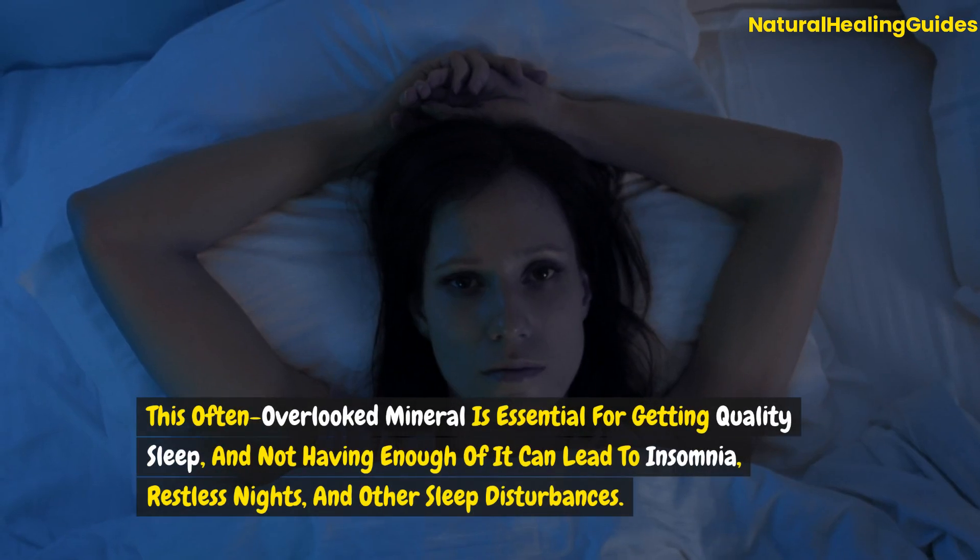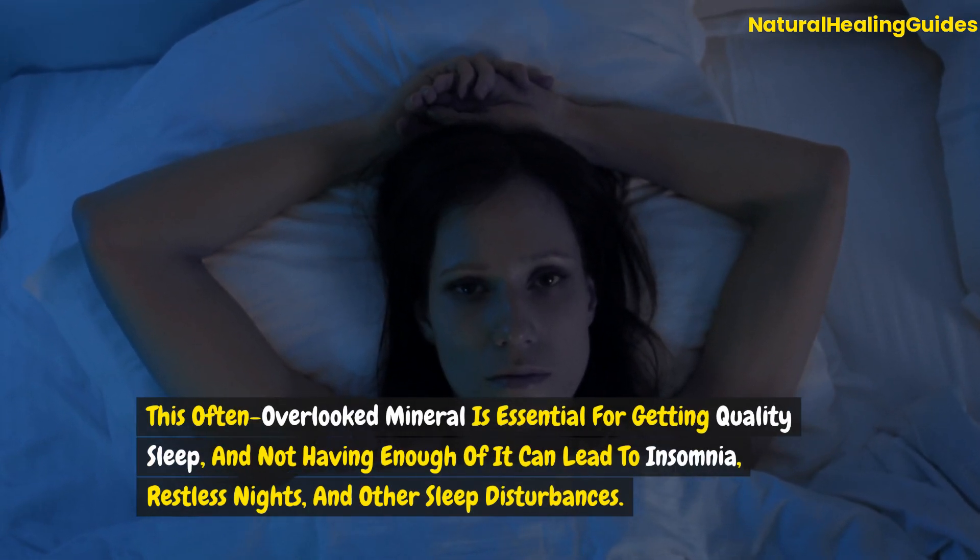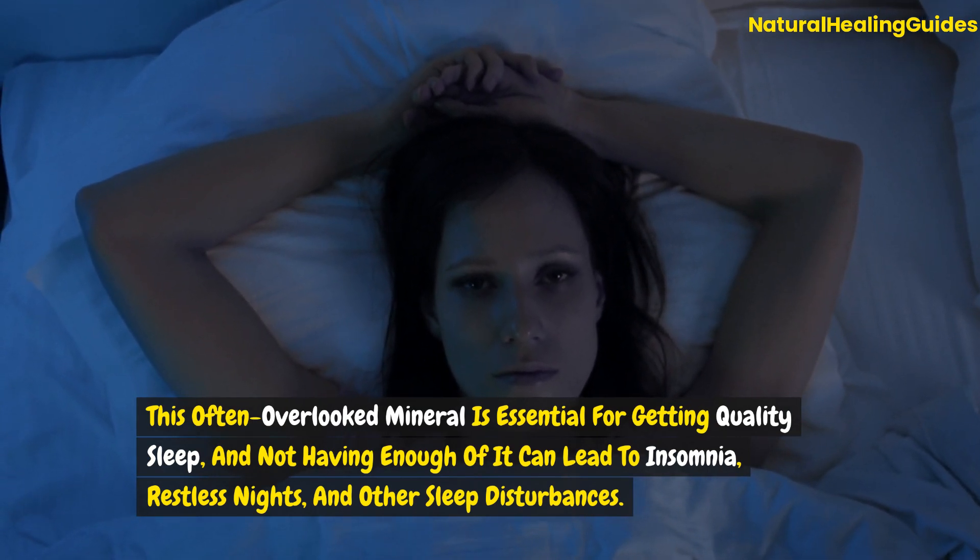This often overlooked mineral is essential for getting quality sleep, and not having enough of it can lead to insomnia, restless nights, and other sleep disturbances.